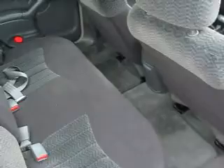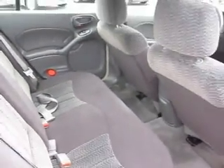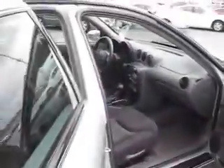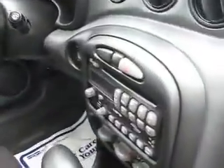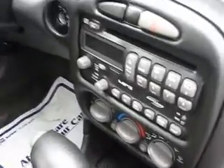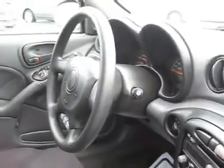The inside features speed sensitive power steering, child safety locks, an upgraded stereo including an MP3 player, keyless entry, stereo mounted cruise controls, along with comfortable cloth seats that seat 5 with plenty of leg and headroom, power windows, power door locks, and a sunroof.